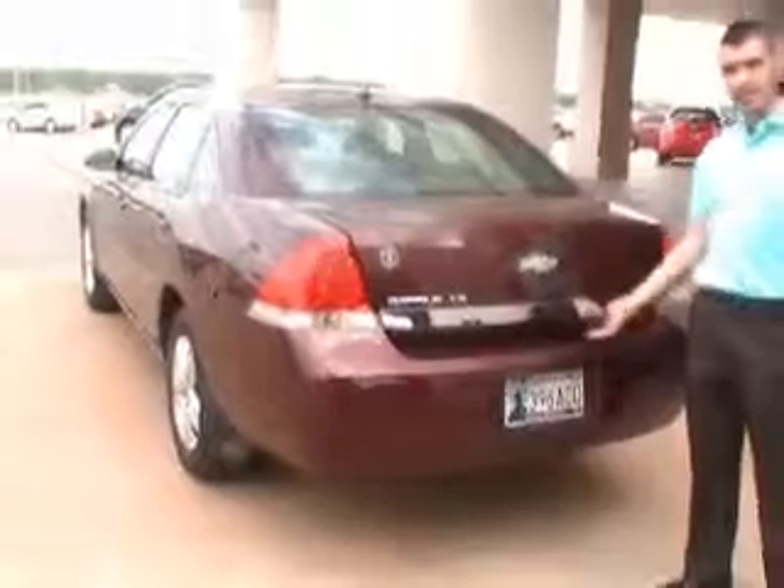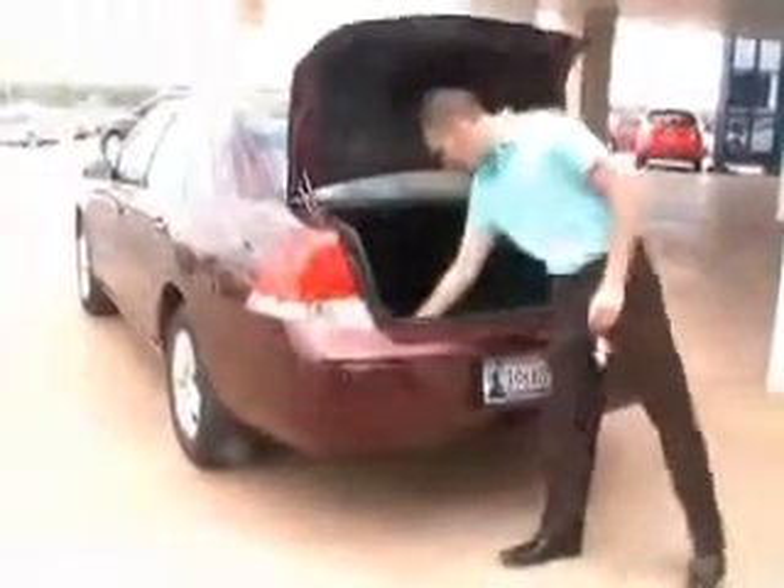Again, it's a 2007 Chevy Impala in Maroon — it's an LS model. In the back you have a push-button trunk lid on your key fob, and you do have one in the front as well. It's quite spacious in the back and easy to close.